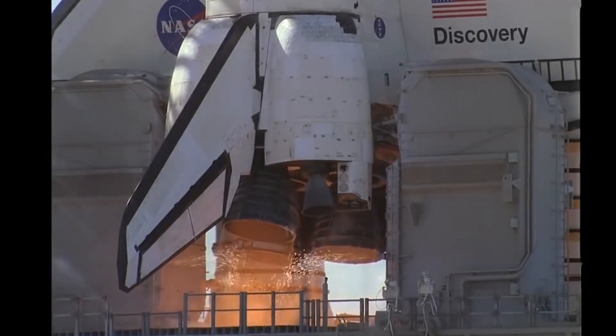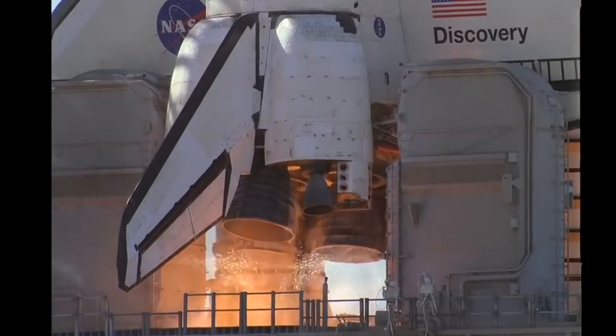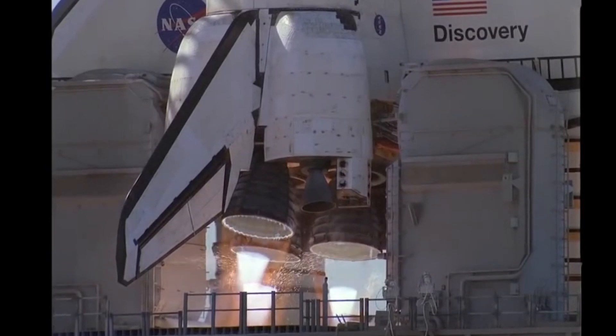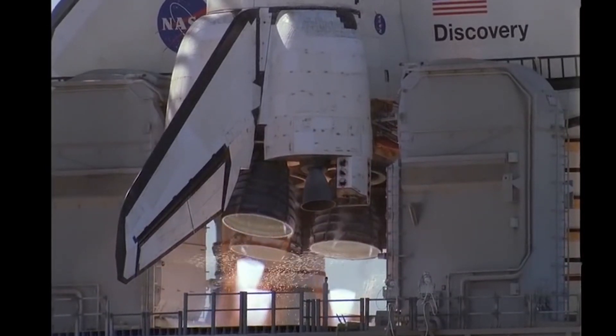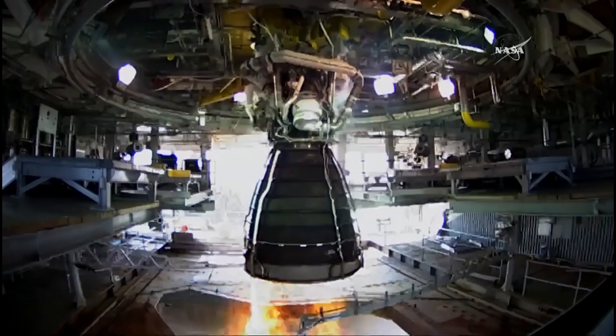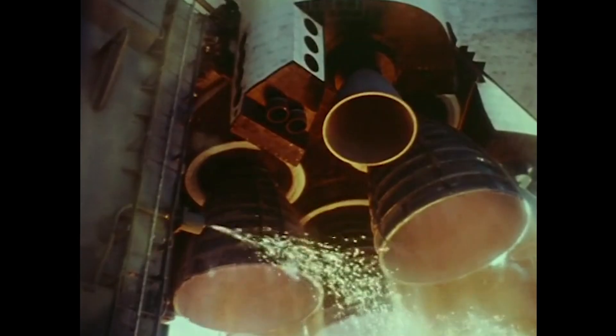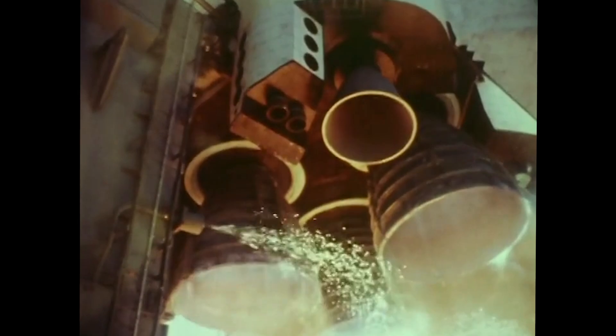The ignition of a rocket engine is always a critical moment. It goes from producing no thrust to full thrust in a few seconds, while going through intermediate regimes it was not really designed for. It's a period of instability, especially for liquid rocket engines, and it should not last more than a few seconds to avoid damaging the engine.